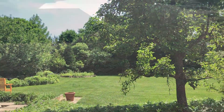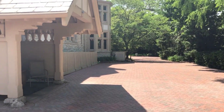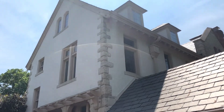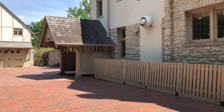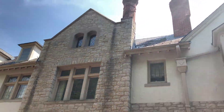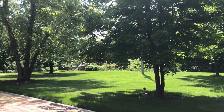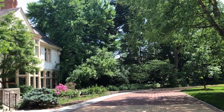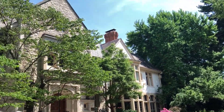The backyard is just phenomenal — it's like your own backyard oasis. They just put in these pavers for the driveway, and this is the corner part of the house. It is stunning stonework — beautiful, beautiful architecture.